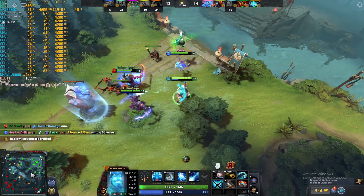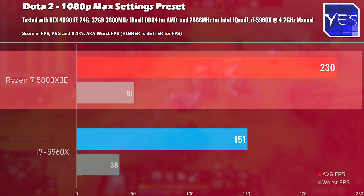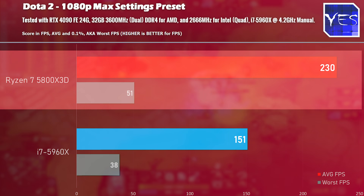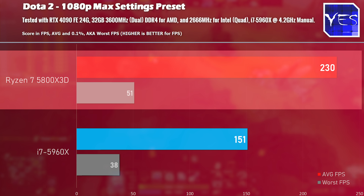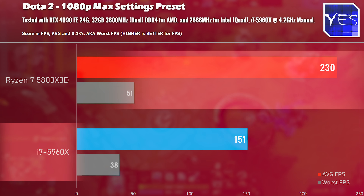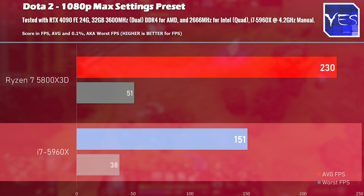For competitive gamers looking for max FPS — especially at 1080p low, medium, or ultra settings — I tested Dota 2 on a full multiplayer benchmark. The 5800X3D scores a big victory here too, coming in over 230 average FPS with great 0.1% lows, versus the i7 which got just over 150 average FPS. So there is a big difference in competitive multiplayer titles, but for eight years in the making, is it really that big? I'll let you judge in the comments.